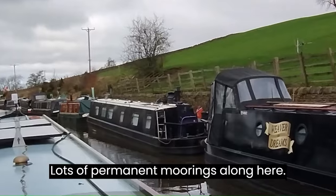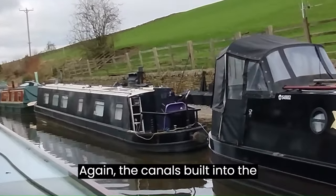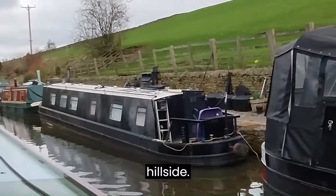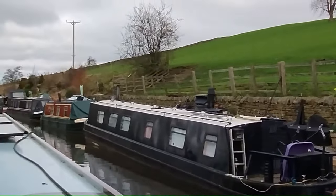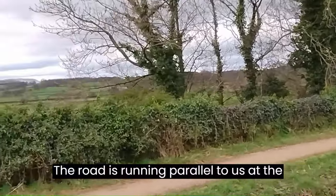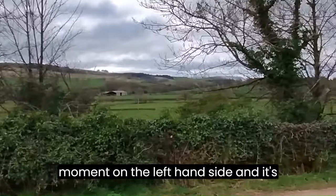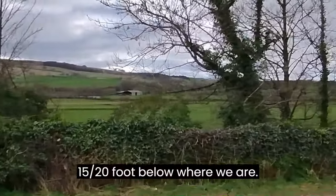Lots of permanent moorings along here. The canal's built into the hillside. The road is running parallel to us on the left hand side, and it's 15 to 20 foot below where we are.